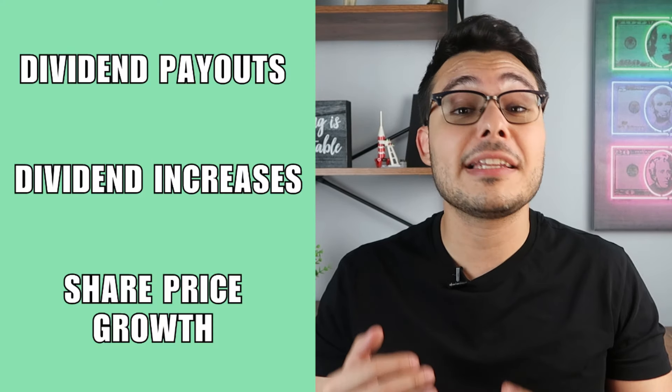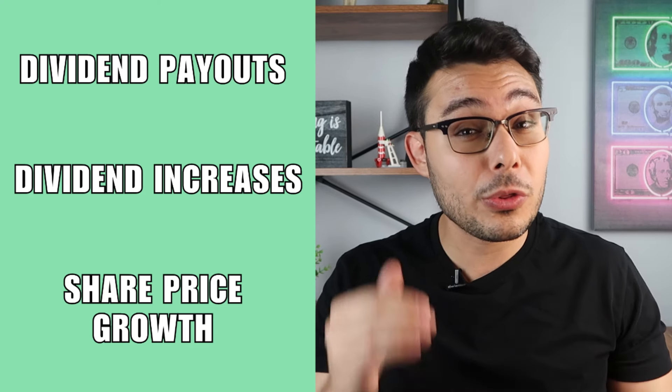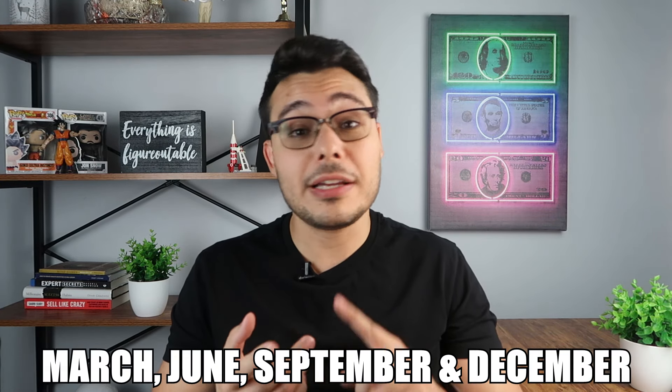With dividend growth investing I usually look at three different things before investing into any company: I look at the dividend payouts, the dividend increases, and the share price growth over time. Most of the dividend paying companies I invest in are blue chip, and they usually pay out their dividends quarterly, which means I see higher amounts of dividends in the months of March, June, September, and December.